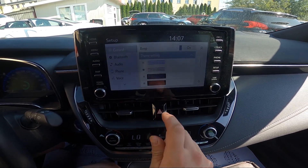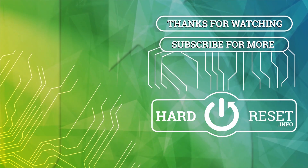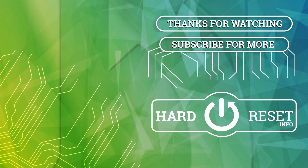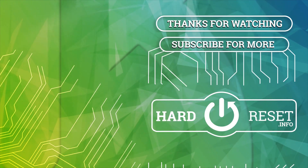If you find this video helpful, please click like, comment, and subscribe. I'll see you next time.